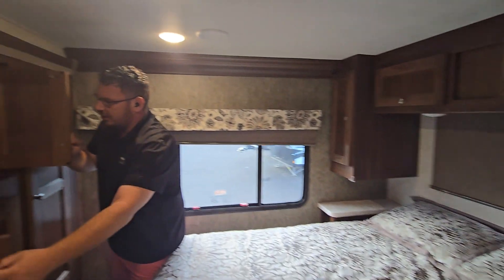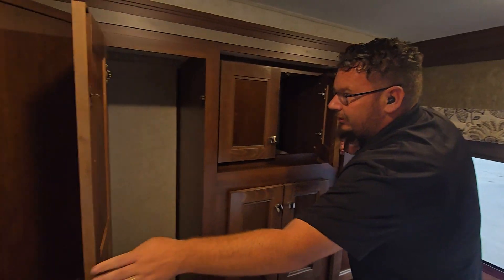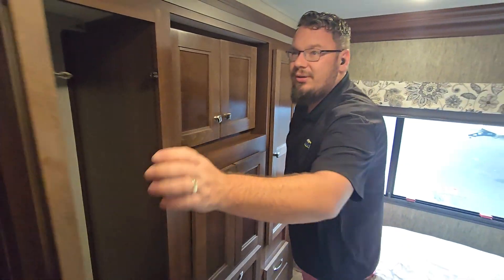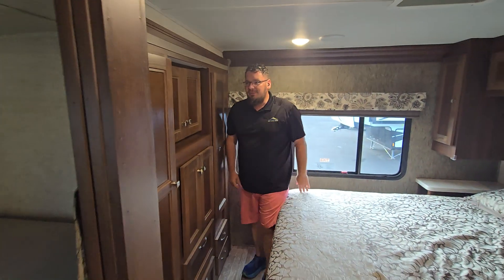With lots of storage and organization for those long-distance trips. If you have any questions, come down and take a look at this one in person. Ask for John or one of our associates — we'll be happy to take care of you.